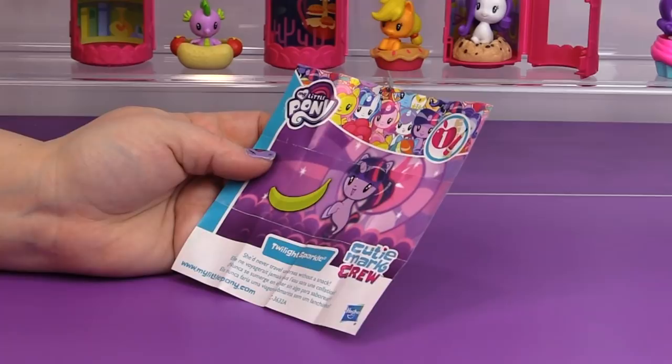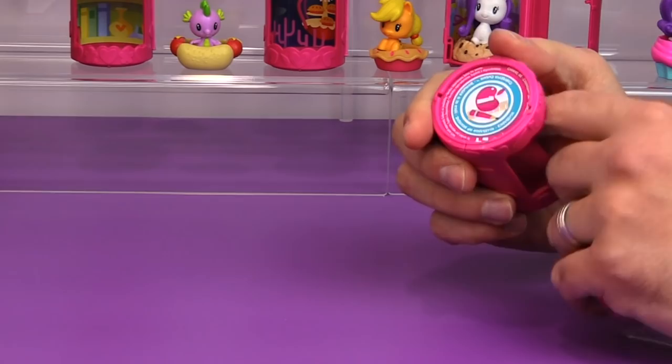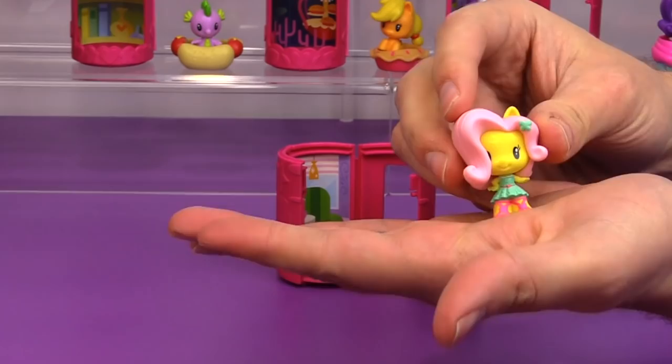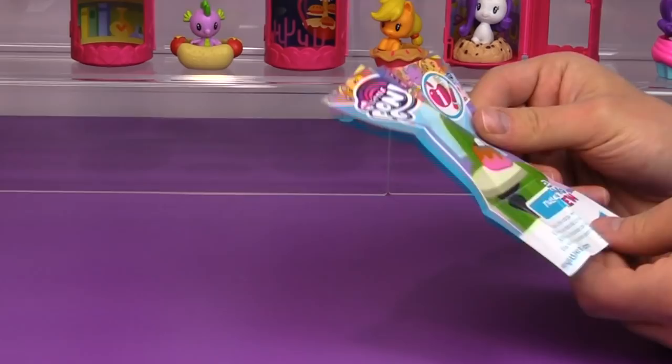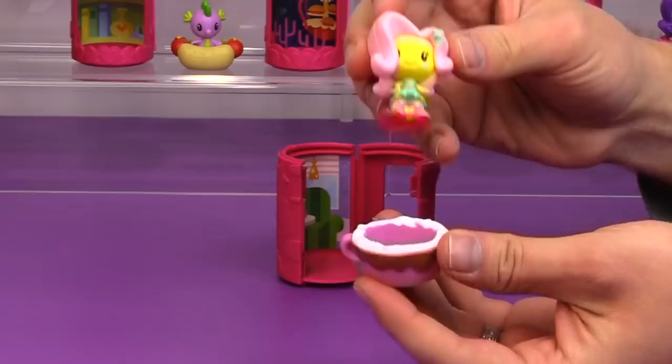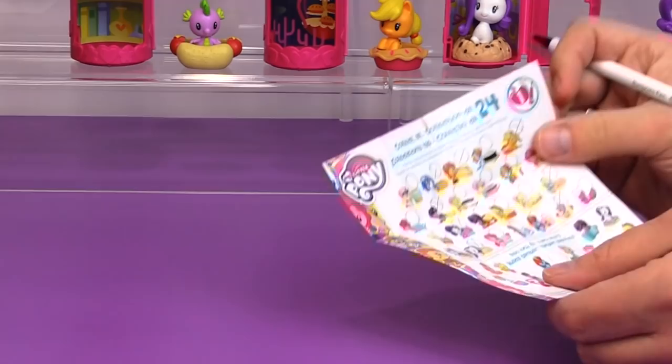Let's see who we have next — we have Fluttershy! Looks like she has a mug of hot cocoa with some marshmallows in it, and she is also in Equestria Girl form. 'Fluttershy sipped a hot cocoa while waiting for friends.' I have been marking them off on the checklist so we know at the end which ones we will still need when they come out in the fall.